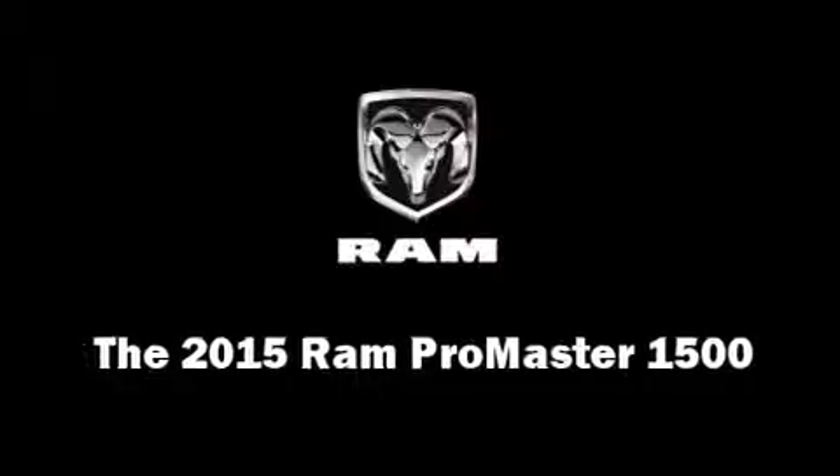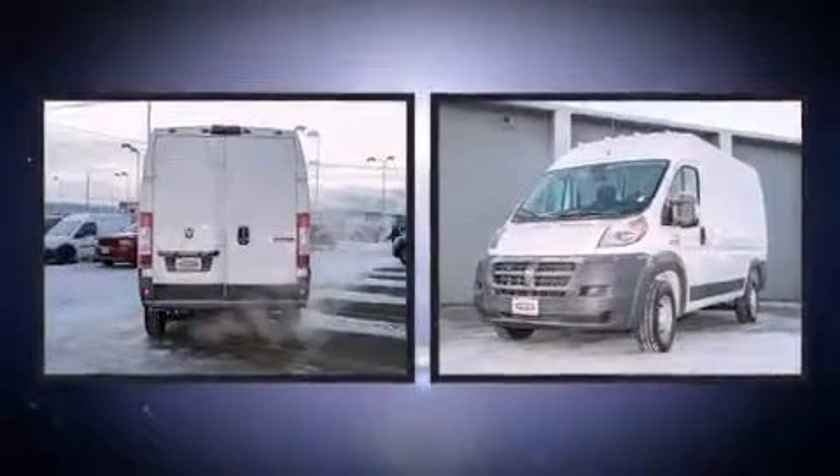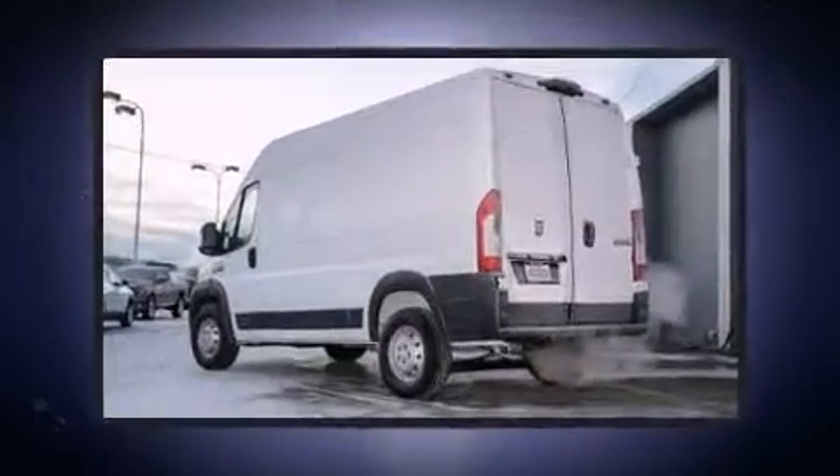Step into the 2015 Ram Promaster 1500. Smooth gear shifts are achieved thanks to the refined six-cylinder engine, and for added security, Dynamic Stability Control supplements the drivetrain.